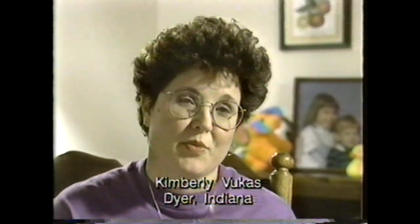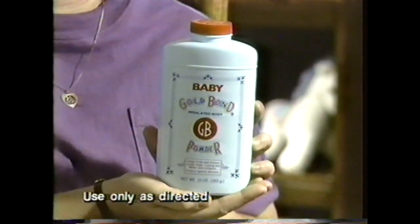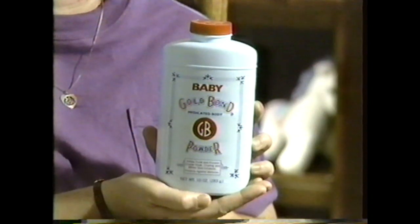My baby had a bad case of diaper rash. Now your baby can get relief from diaper rash with Baby Gold Bond Medicated Powder. Baby Gold Bond Medicated Powder really helped him. It made him much more comfortable.